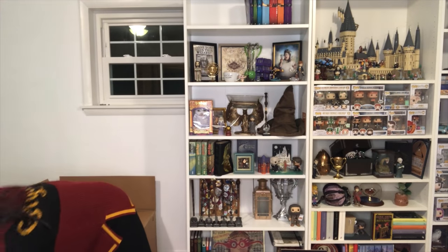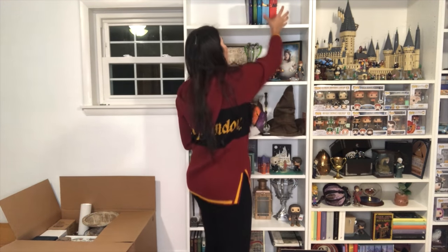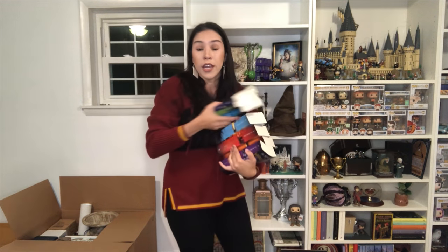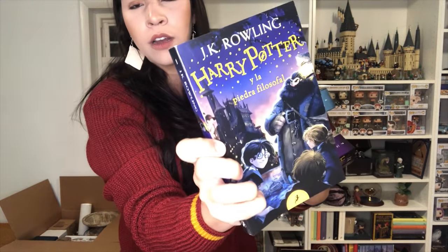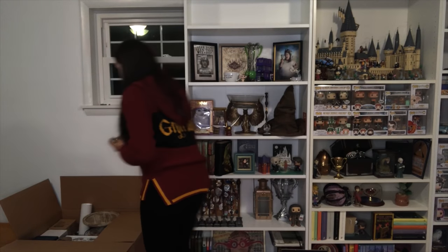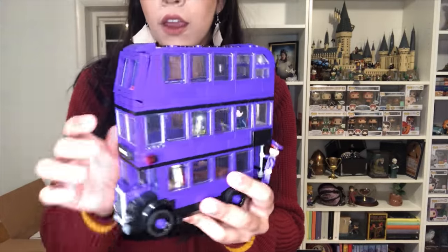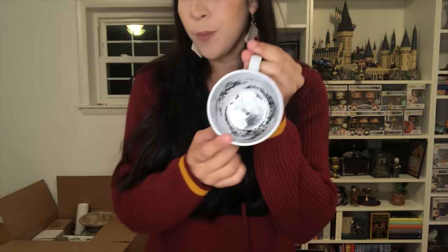I got the Hedwig bookends maybe in 2017 — they were from Target. I'll link them below; I haven't seen those at Target in years. These are my Harry Potter books — the newer illustrated editions that came out not too long ago. Here you've got the Time Turner; I have a whole video showing this one up close. Here I've got the Night Bus — it's a Lego. And this — you've got the green cup, which you can find at Box Lunch right now.